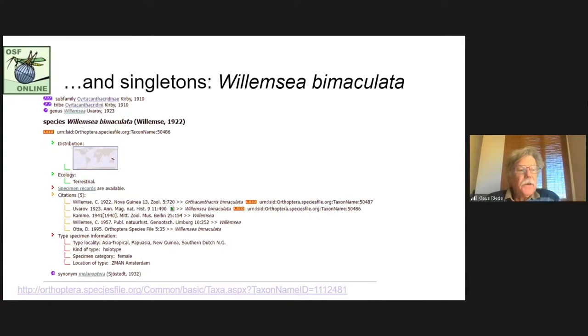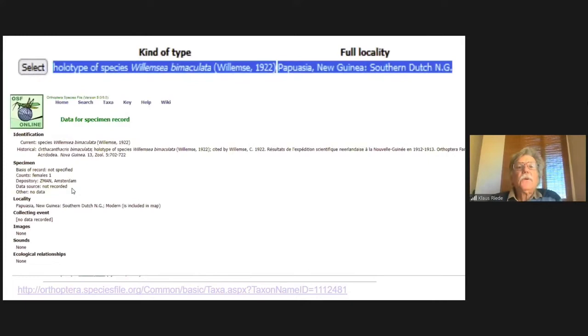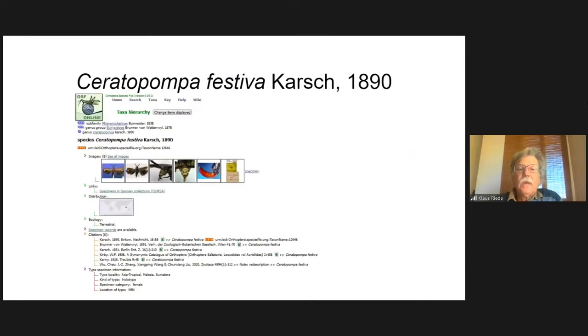I think everybody knows OSF — the Orthoptera Species File — but perhaps you are not familiar with the specimen records button. If you go to this specimen record, you learn more about this holotype: the data, one female, and where it is located — the depository. That's my theme today: the depository. This type specimen is located in Amsterdam, the locality and collection event are not recorded, but you see a lot of information about the specimen record.